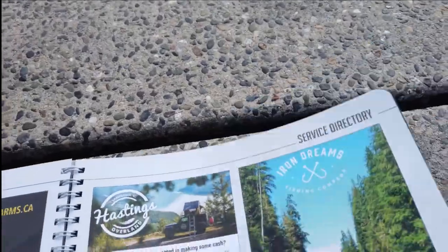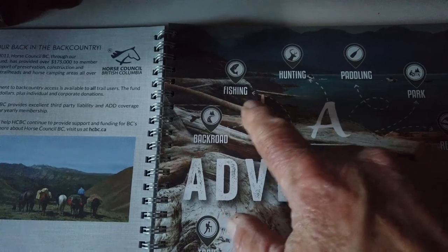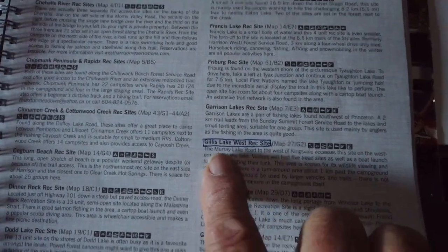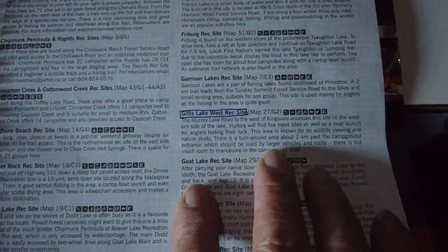From the service directory page, we're into the adventures section — this is where this book really shines. We have back road adventures, fishing, hunting, paddling, parks, and wreck sites. That's the one we're interested in: wreck sites. You can see I've circled one here — Gillis Lake West wreck site. It's on map 27 G2, and here are all the amenities: it explains where it is, how many sites there are, what you can expect, and how to get there.